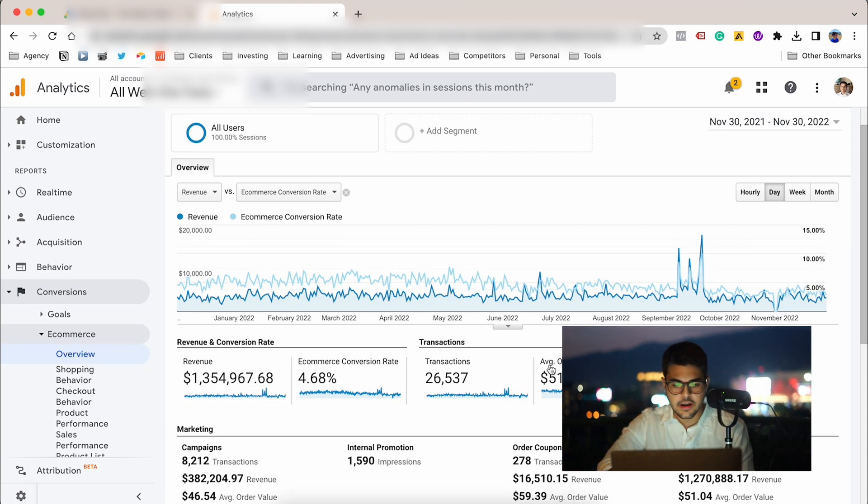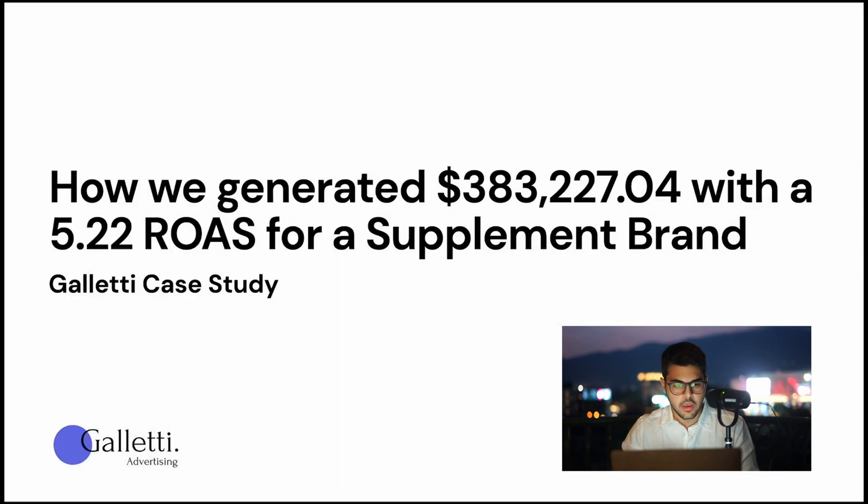Their average order value is about $51 — a very interesting price point. Now let's jump into the actual presentation and break down some highlights and exactly what we did for them — information that can be very valuable for you as well. So, how we generated $383,000 with a 5.22 ROAS for a supplement brand.